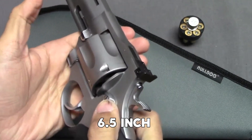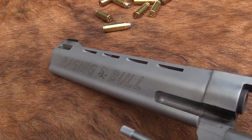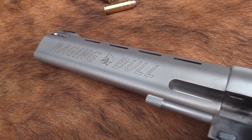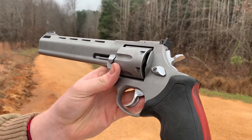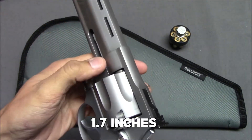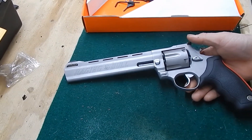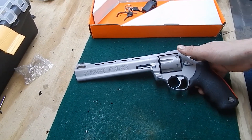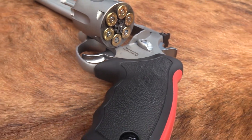It boasts a 6.5-inch barrel, providing increased accuracy and muzzle velocity. Its stainless steel construction ensures longevity and resistance to corrosion, making it suitable for both outdoor adventures and home defense. Measuring 6.2 inches in height and 1.7 inches in width, it is designed with a large frame, offering stability and enhanced control. The cushioned rubber grip mitigates recoil, allowing for comfortable and accurate shooting.